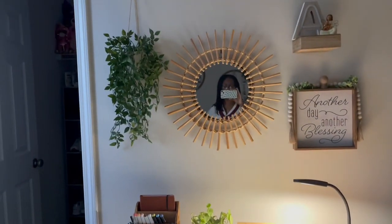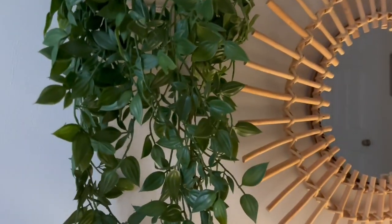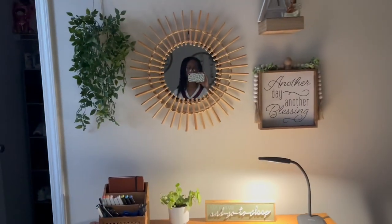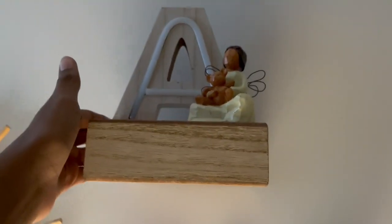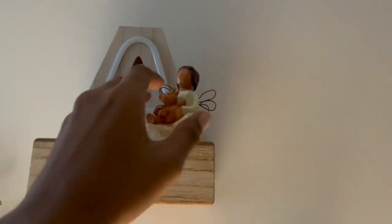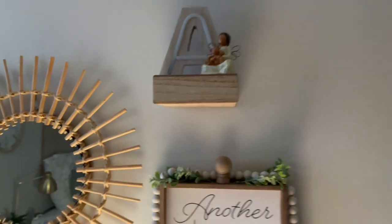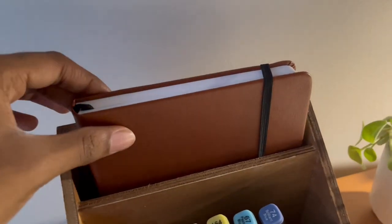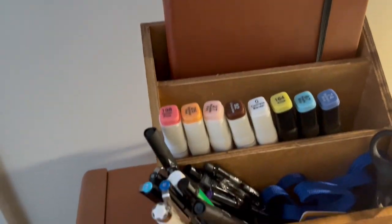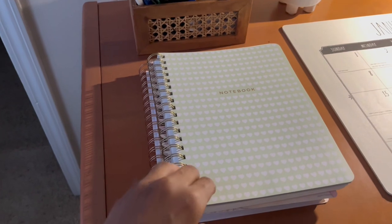Then over here I have my desk. I have this hanging plant right over here, this mirror, and I have this little light-up letter — I turned it off for now — and then this little figure my mom had when she was younger; she gave it to me. It really does fit with the room. Right over here I have my bullet journal, some markers, more markers, and then some scissors. I have a notebook right here.